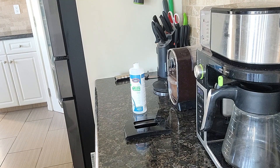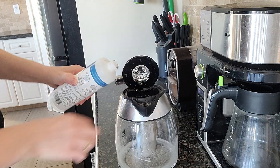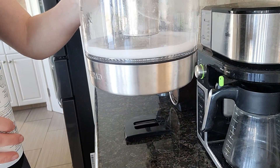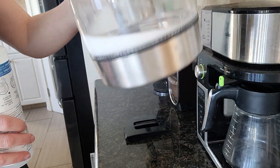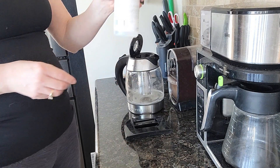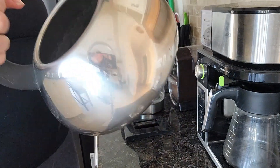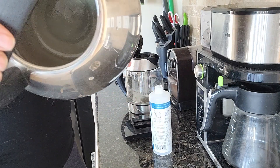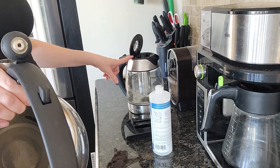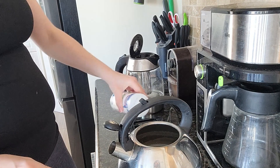I also have my electric kettle here, so I'm going to pour some of this in here as well. You can see it's all foaming as it pours - it's getting rid of all the lime scale and other stuff stuck in there. I'll top this all the way up. And the last of it I'll use in my stove kettle. This electric kettle is fairly new - this will be the first time I've ever descaled it.